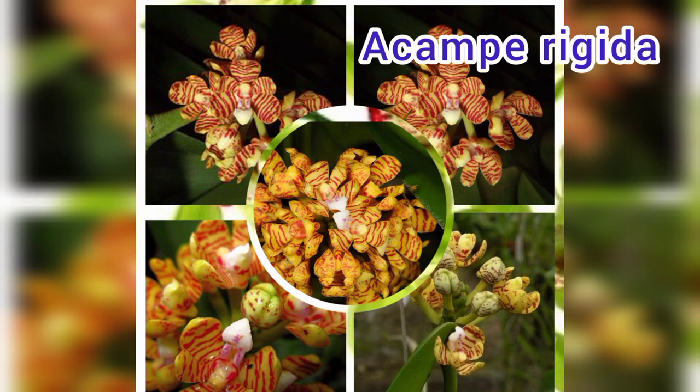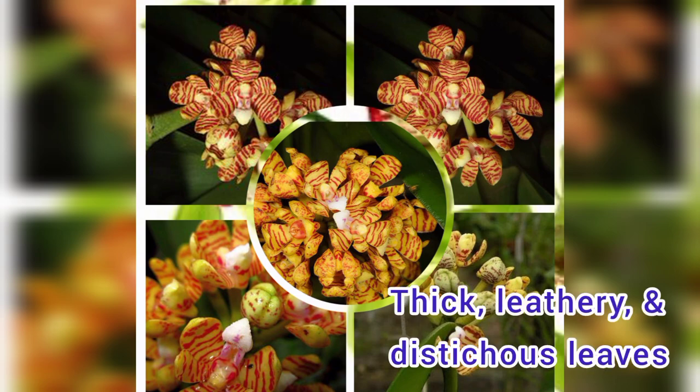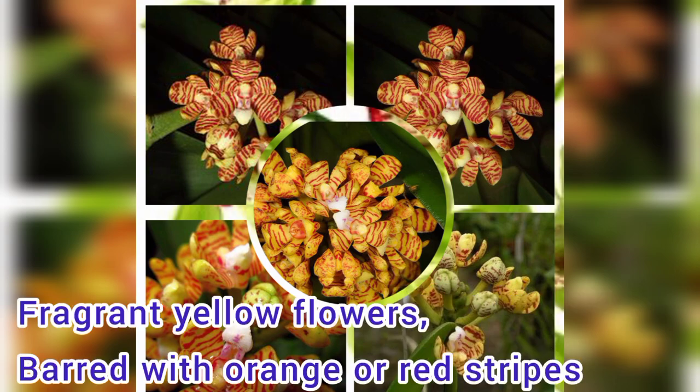Number 3: Acampe rigida. Acampe produce slow-growing, medium-sized vines with thick, leathery, distichous leaves. They produce fragrant yellow flowers barred with orange or red stripes.